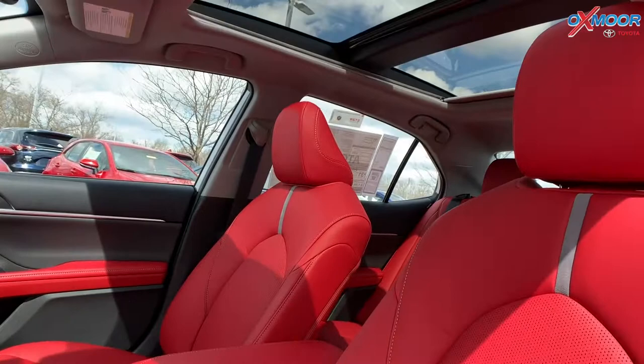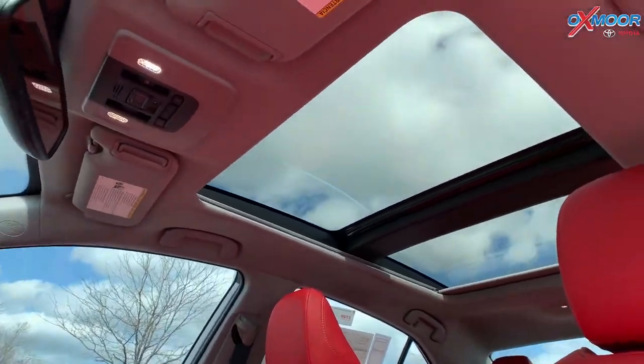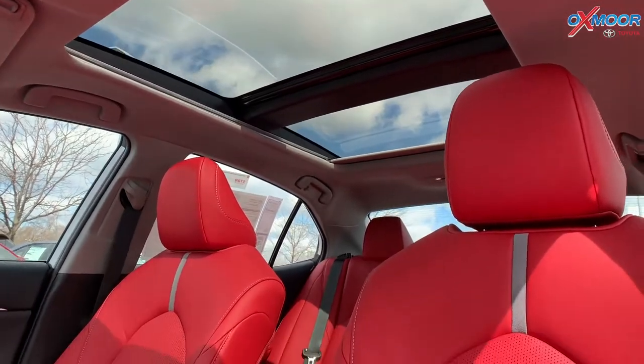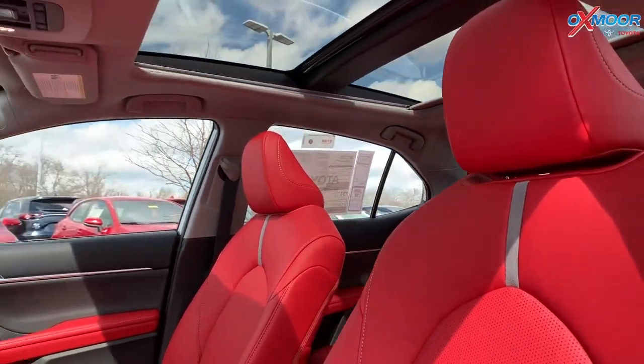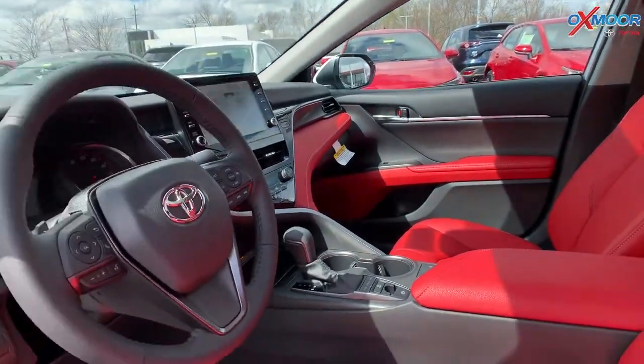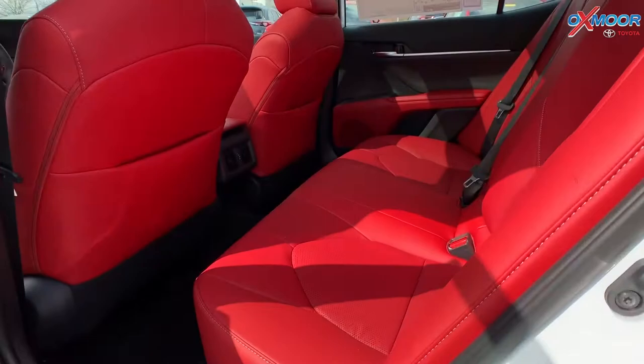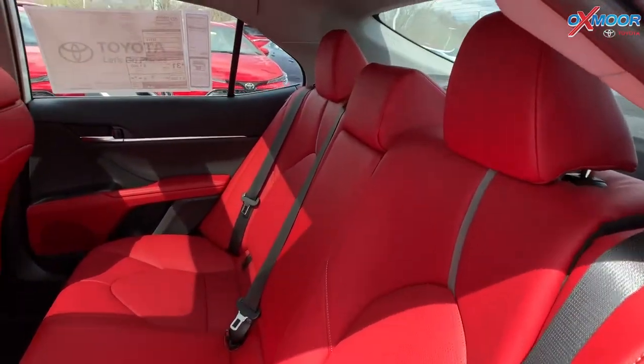As far as the roof up here, take a look at that — you're going to have a panoramic glass roof. Where the passenger and the driver sit, you're going to have the front tilt and sliding sunroof. You're also going to have dual zone auto climate control. In the vehicle, you have all-weather floor liners.